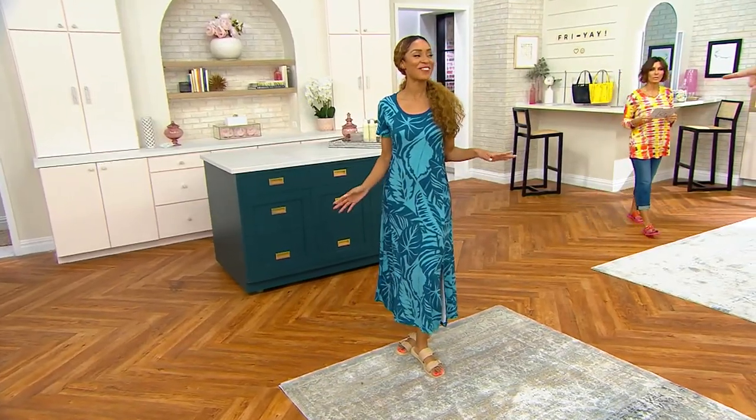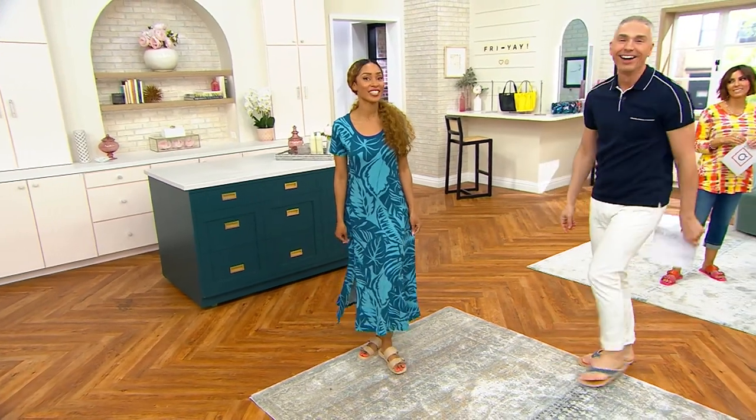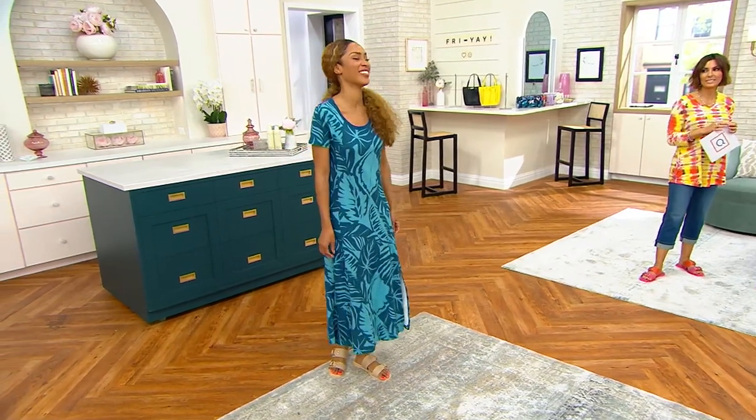Everybody on the planet should own it. Do you like it? Everybody should own it. Is it light or dark? It's like red — it's like a hot red, a really nice red. It's like an orangey red. It's really great.